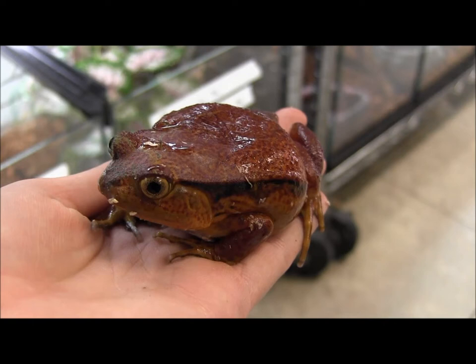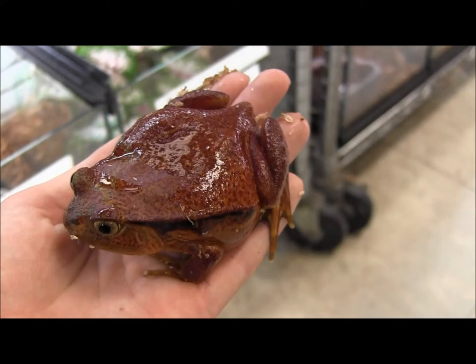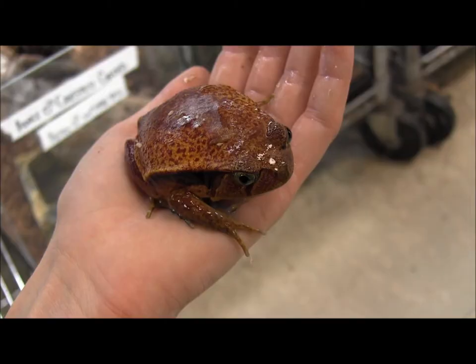Care is not too difficult or too much different than caring for a Pac-Man or a Pixie frog, but they don't get quite as large, which makes them ideal for someone who doesn't want a gigantic, ginormous frog like a Pixie.